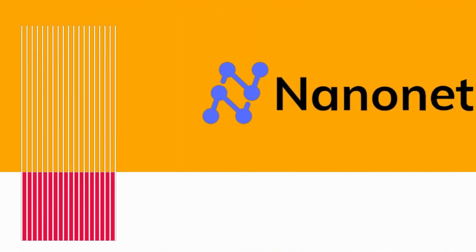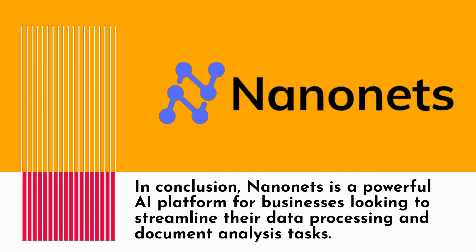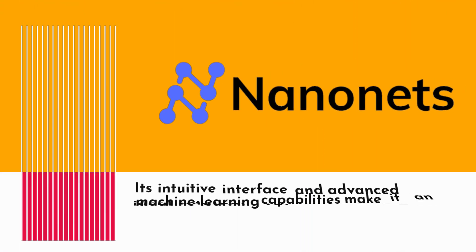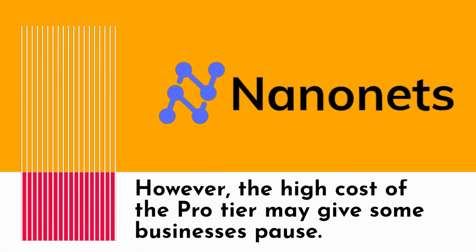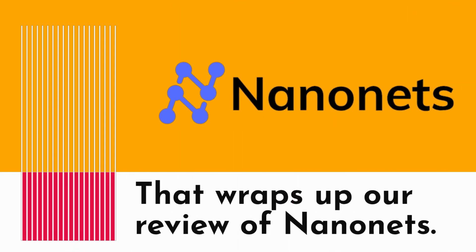In conclusion, NanoNets is a powerful AI platform for businesses looking to streamline their data processing and document analysis tasks. Its intuitive interface and advanced machine learning capabilities make it an ideal solution for automating workflows and improving operational efficiency. However, the high cost of the pro tier may give some businesses pause. That wraps up our review of NanoNets.